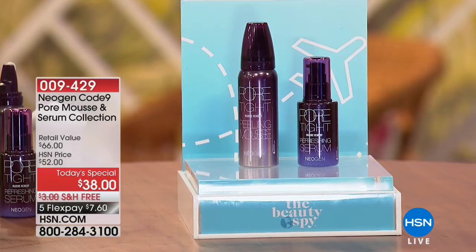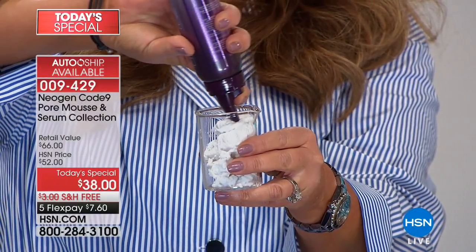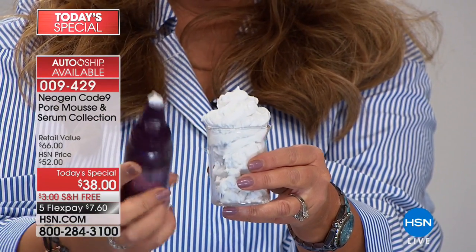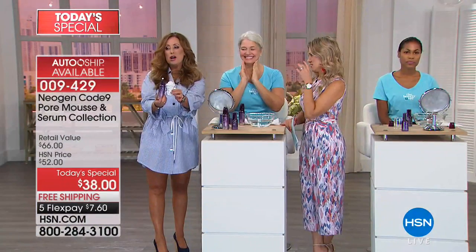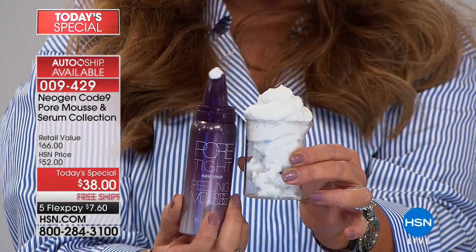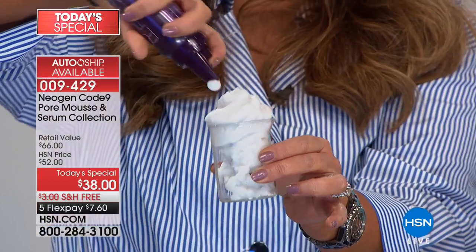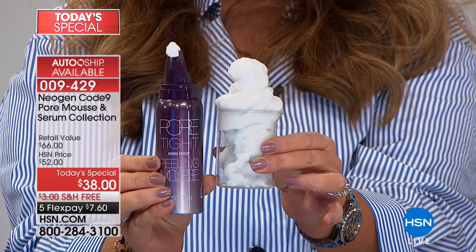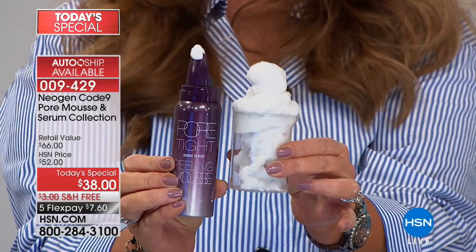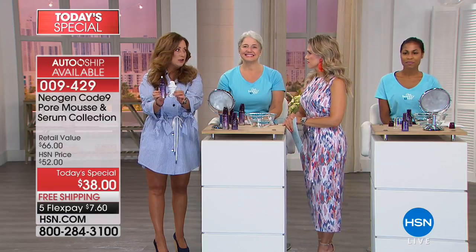Chelsea traveled 7,000 miles to bring you revolutionary technology coming from a marine source — K-beauty. AutoShip is available to lock this in for $7 and change. The mousse comes out white and you only need a tiny little dollop, massaging it into your skin. This is brought to us by a company called Neogen, known globally as leaders in the beauty industry — they hold over 200 patents and are on the cutting edge of skincare technology.